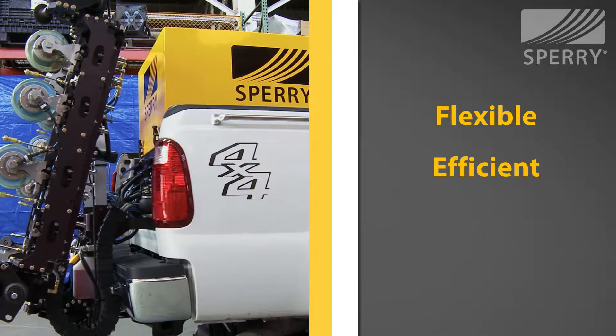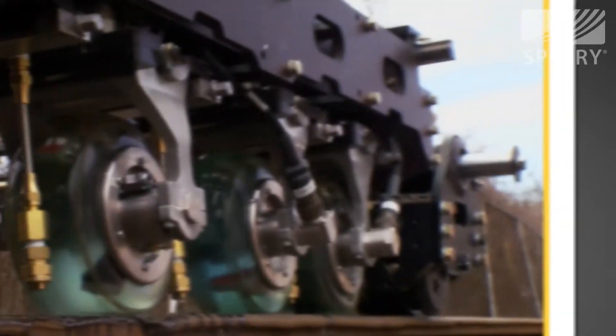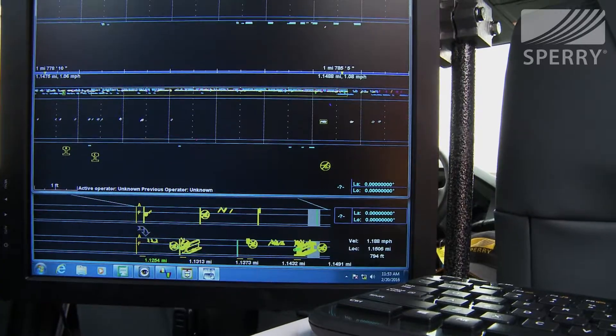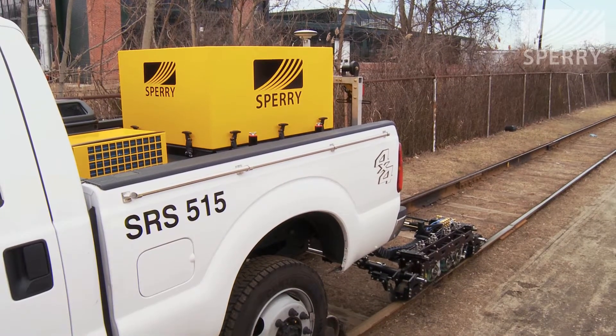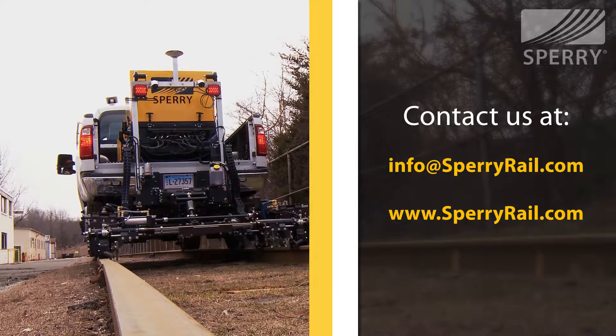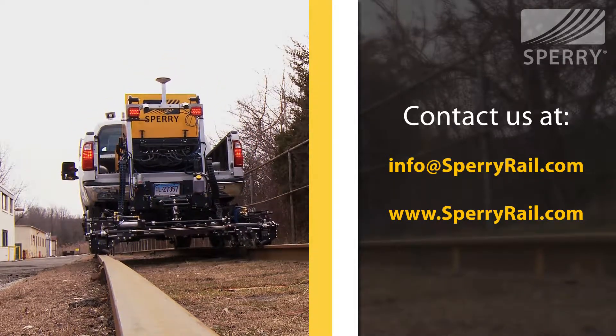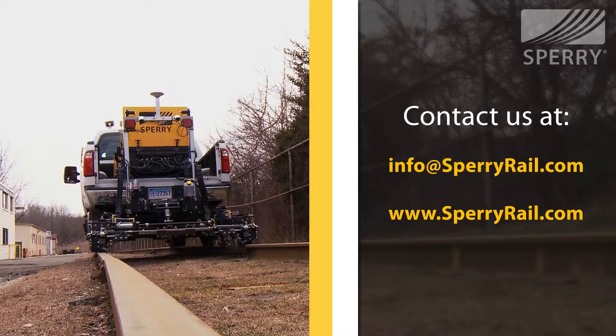Flexible. Efficient. Effective. The new Sperry ATS system. To learn more about this product or any Sperry Rail health solution, contact us at info@SperryRail.com, or visit www.SperryRail.com.